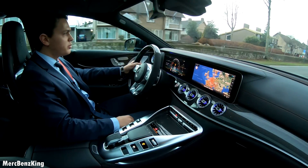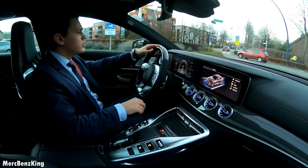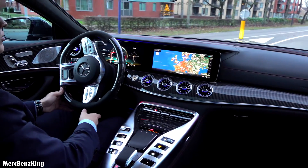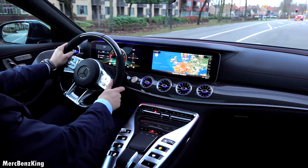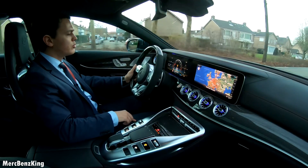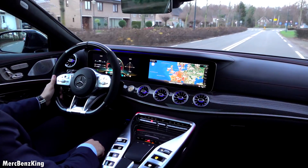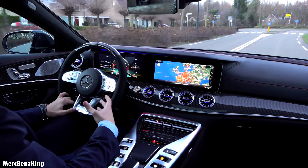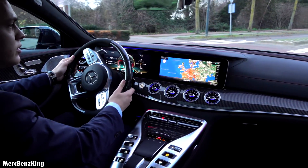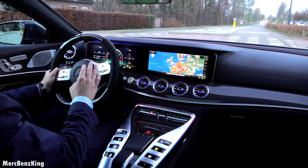The AMG sport cup seats are also pretty stiff in your back. First we will have a look at the comfort mode, just to see if this really changed compared to other Mercedes AMG cars. As we are in comfort mode driving around 50 kilometers an hour, it does feel comfortable, just like a real Mercedes-Benz. But because the air suspension has completely changed, it's also a little bit stiffer. The steering wheel is pretty light and it also has an amazing sound in the comfort mode.